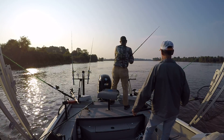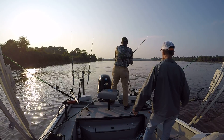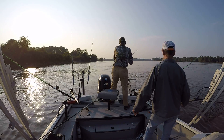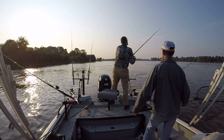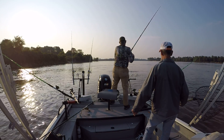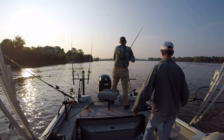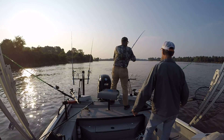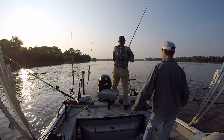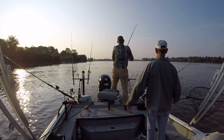I caught too many big fish. Looks like he's coming to us. I caught too many big fish, so don't let him get too much left. Come on, baby! Yeah, boy! I had to go! There we go.